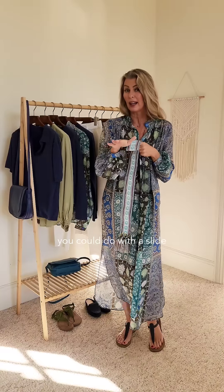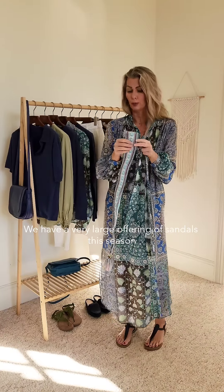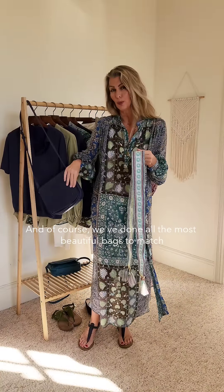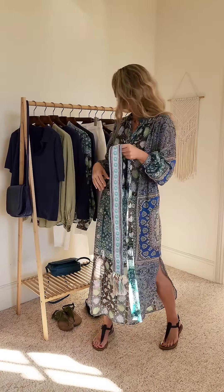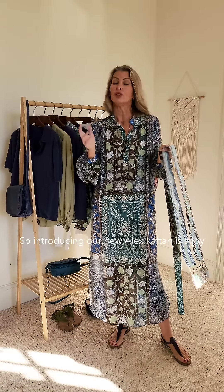You could do it with a trainer, a slide, or a beautiful sandal. We have a very large offering of sandals this season, and of course we've done all the most beautiful bags to match. So introducing our new Alex Kaftan is a joy and a must-have in your summer wardrobe this year.